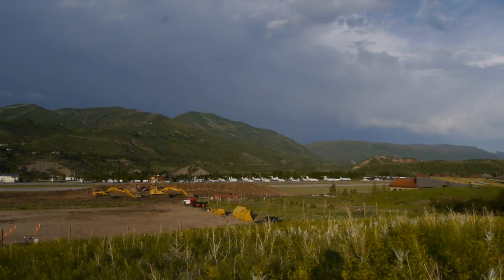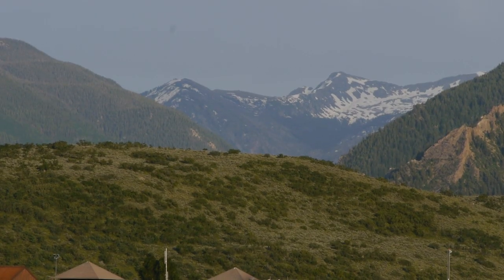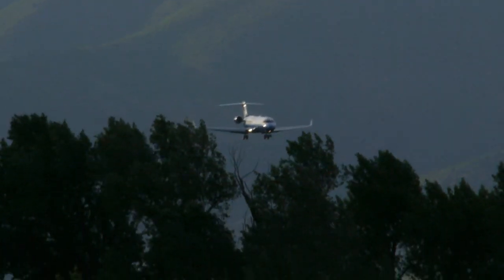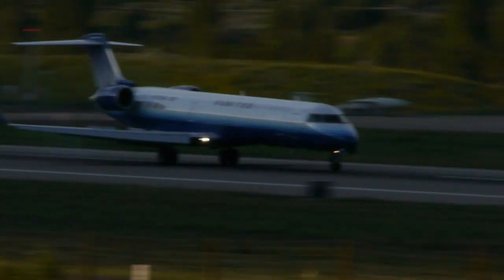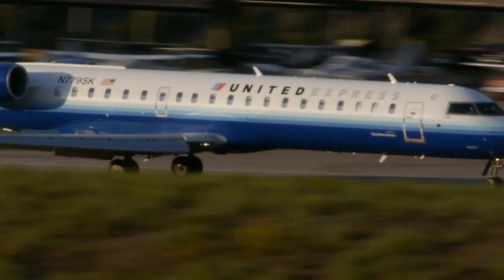The airport in Aspen sits at nearly 2,400 metres above sea level, surrounded by high mountain peaks. This high altitude and terrain makes operating passenger aircraft quite challenging. At this altitude, aircraft performance declines and is affected even more when the temperature rises. With less air to generate lift and mountains all around, the performance of the airplane becomes critical.